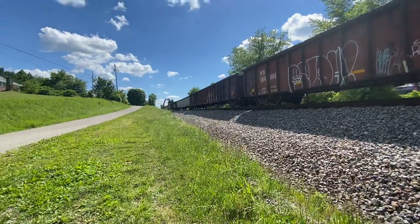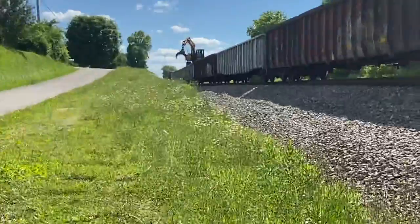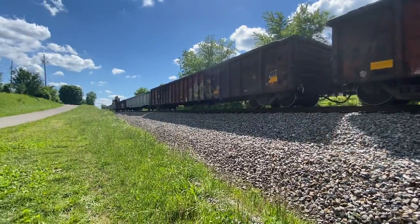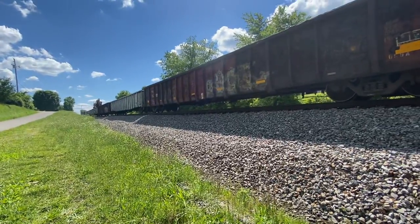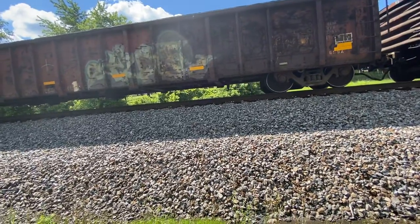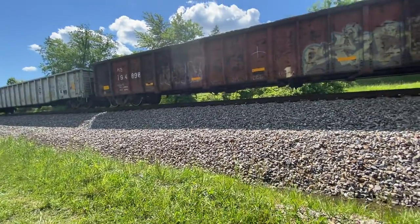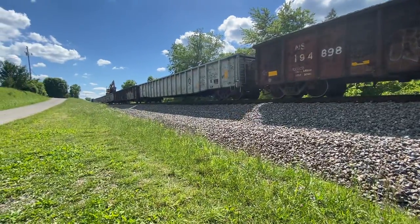I've got four more Conrail gondolas, or maybe five. And then they're at the back or something. I'm looking through — you got to go in there, you got to go in there, you got to go in there.